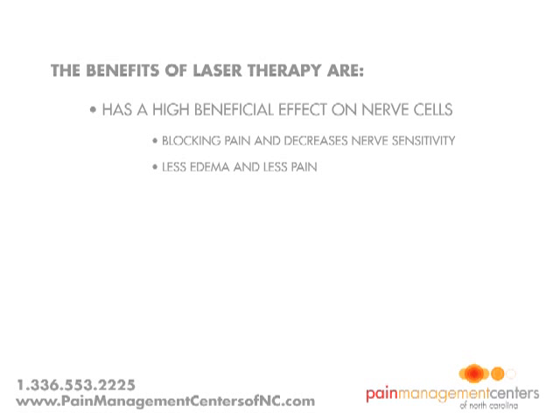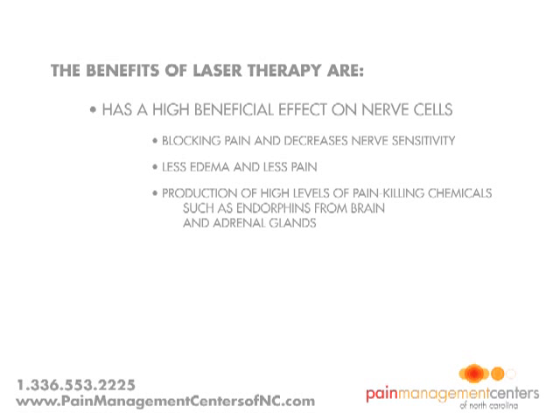Another pain blocking mechanism involves the production of high levels of pain-killing chemicals, such as endorphins, from the brain and adrenal gland.